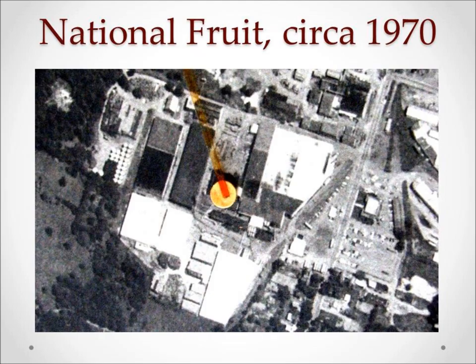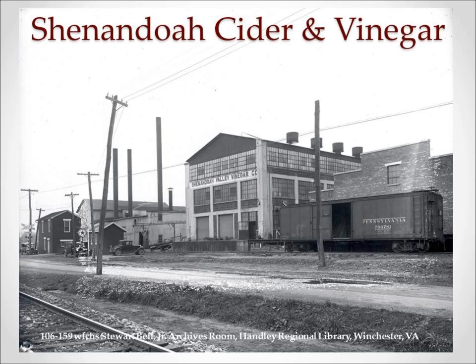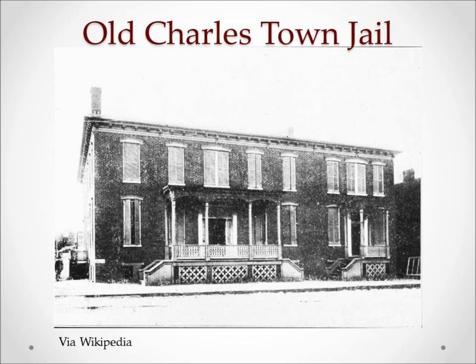White House brand applesauce became the main product of the Winchester plant in the 1930s. You can see on the Sanborn maps how the cider tanks have diminished through the years. Today the company is still locally owned, and all of the White House brand apple processing takes place here in Winchester. Just down the street is the Shenandoah Valley Cider and Vinegar Company, which opened in 1910, and they had a termination of the Cumberland Valley Railroad line in front of their building.